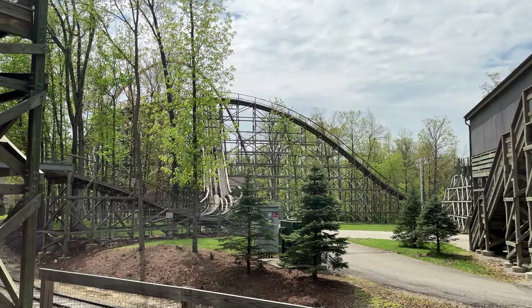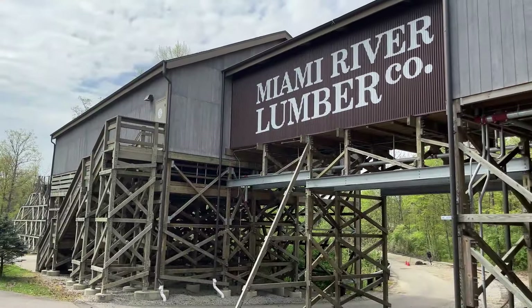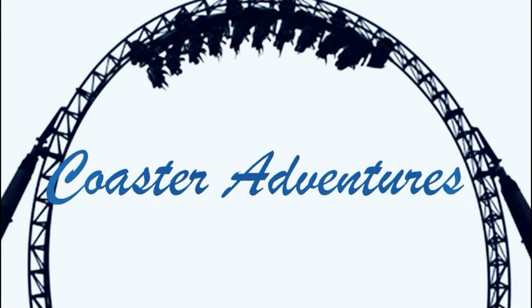The wooded setting makes seeing the ride quite challenging — other than the first drop, the airtime hill, and the shed, you can't see most of the layout from the park paths. The best way to see the coaster is actually from the park's train, which offers great visuals of it flying through the woods. That setting also enhances your sense of speed. Thematically, Mystic Timbers features a mysterious supernatural creature reclaiming land through overgrown vines once occupied by the Miami River Lumber Company. Those familiar with Twisted Timbers at King's Dominion will notice similarities in the theming and queue, including mysterious creatures and sheds. The shed element is quite good and doesn't detract from the ride.